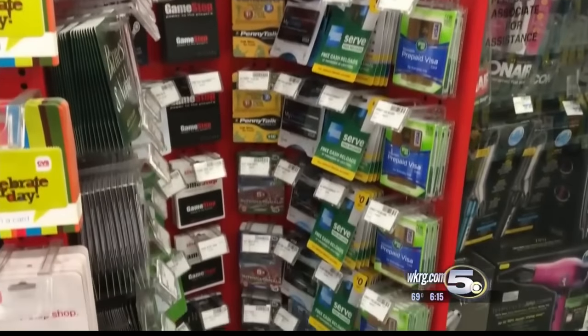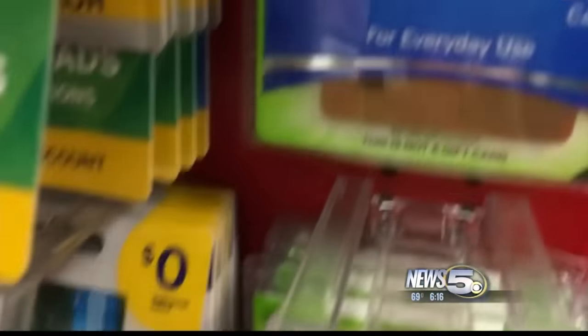You can buy it at any Walmart, supermarket, or corner drugstore, but a prepaid green dot card has quickly become a scammer's tool of choice. You can use it anywhere, even to pay your bills. People use them in place of credit cards, like if they don't have good enough credit or they don't want to go through the hassle of actually getting a credit card. But it can also be a con artist's best friend.